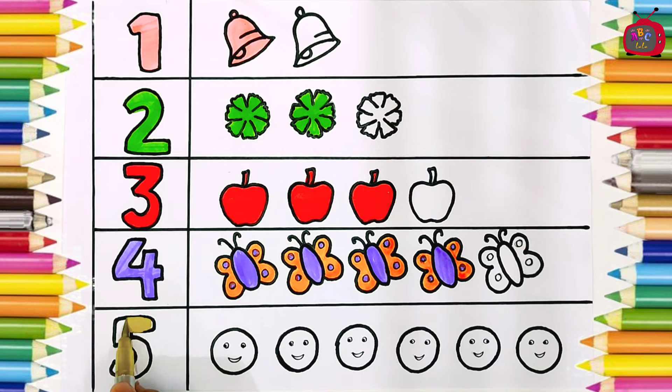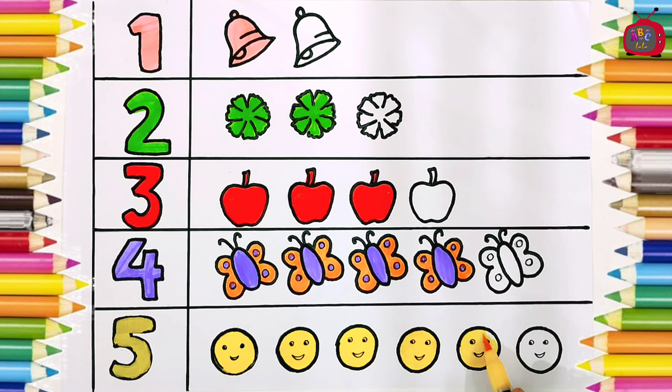Five. Five smileys. One smiley, two, three, four, five — five smileys. One, two, three, four, five.